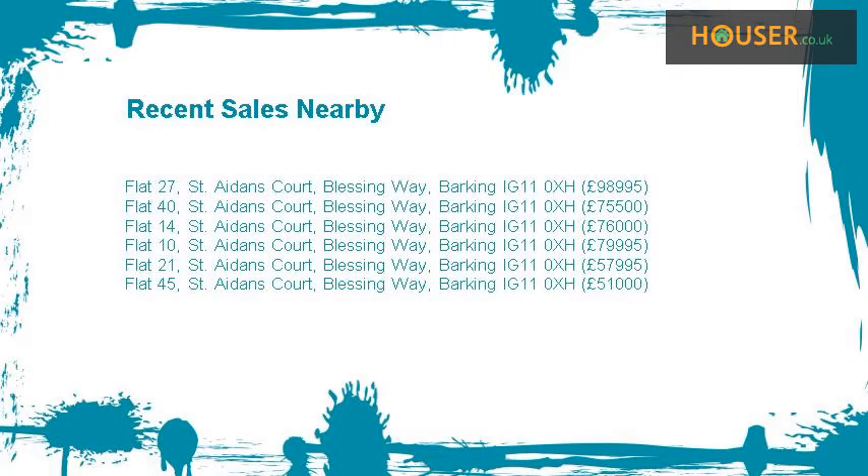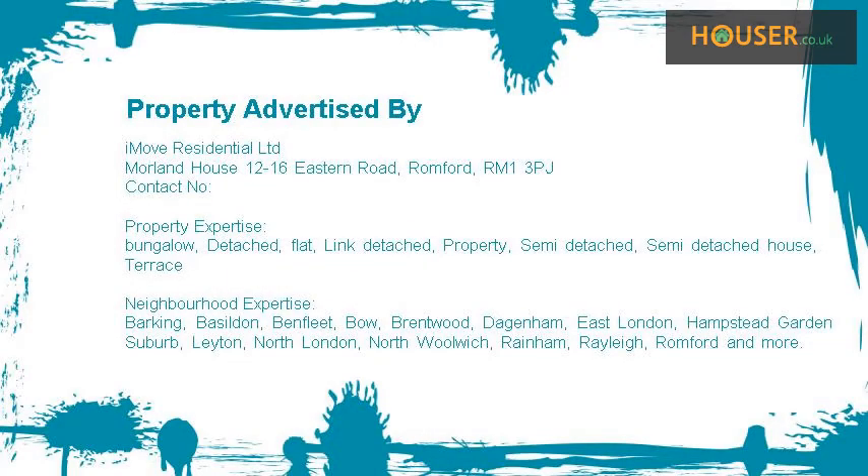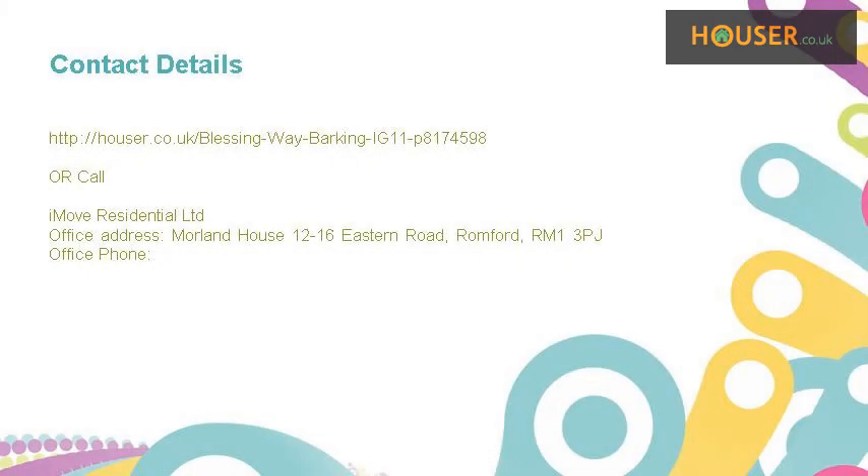Recent sales near this property are shown here with sale prices. This property is marketed by IMOOV Residential Ltd. For further details please visit the Houser website.